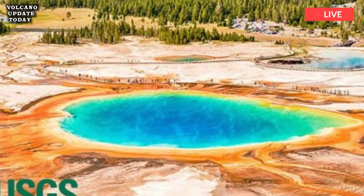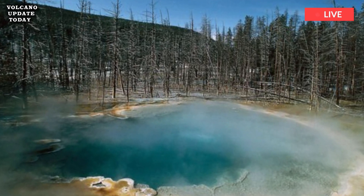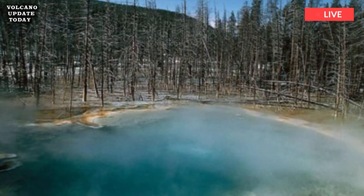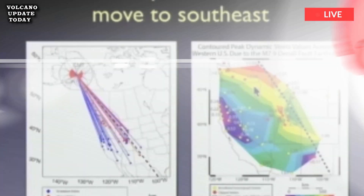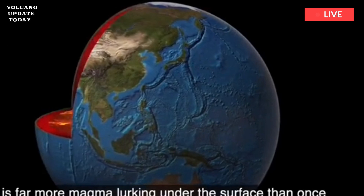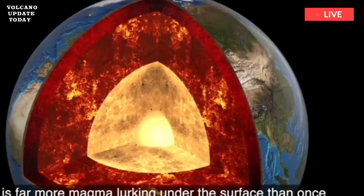Xin Hua Huang, who led the research, said in 2015: "For the first time, we have imaged the continuous volcanic plumbing system under Yellowstone. That includes the upper crustal magma chamber we have seen previously, plus a lower crustal magma reservoir that has never been imaged before, and that connects the upper chamber to the Yellowstone hotspot plume below."